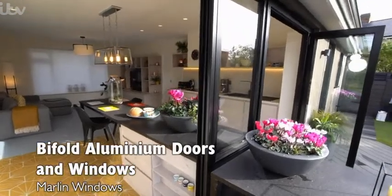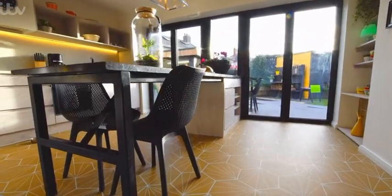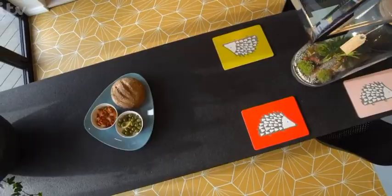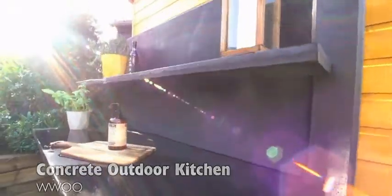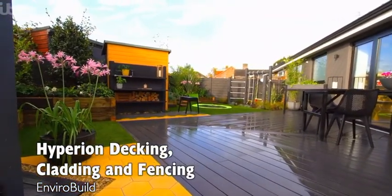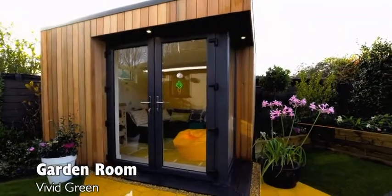Bi-fold doors unlock access to the garden for the very first time. And the family can all dine together inside or out on the leathered granite peninsula and prepare alfresco barbecues at their bespoke outdoor kitchen. Steve and Nina can watch the children play in Katie's play zone and still keep an eye on them when they're in their garden playroom.